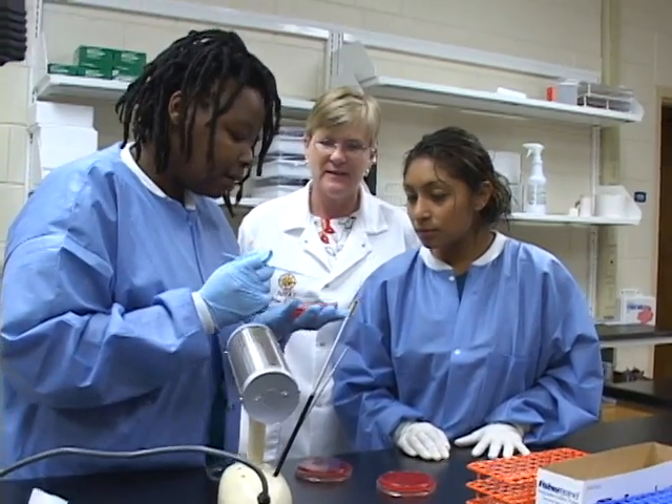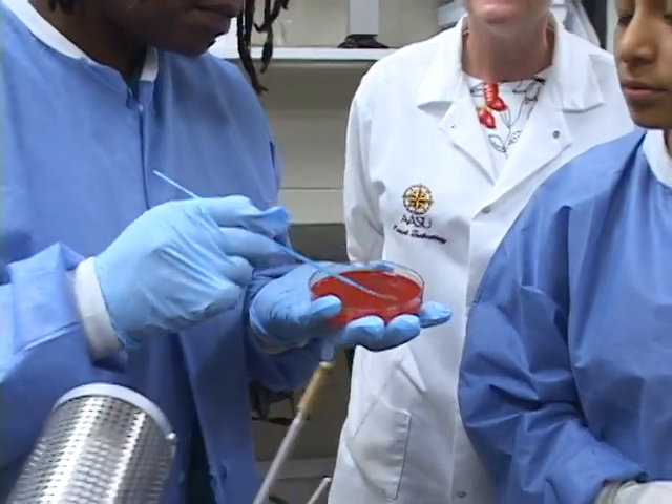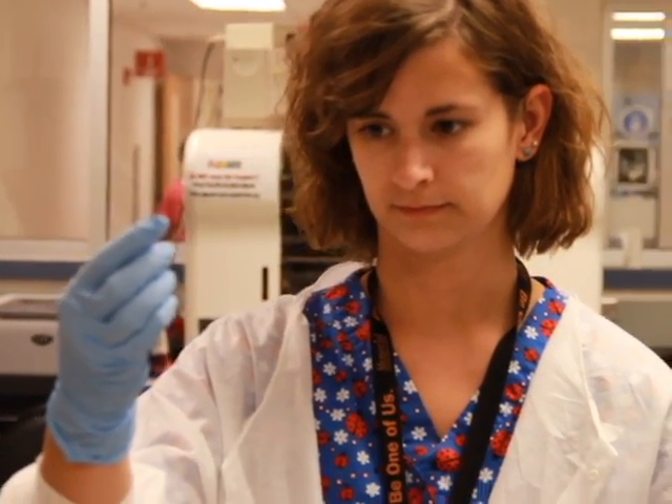Combined with the program's distinguished reputation in the healthcare industry, a strong labor market for medical technologists ensures successful and quick job placement upon graduation. There's a severe shortage right now — not enough graduates getting into the field — added to the retirement of a large number of practitioners. You can work at a hospital, work at a doctor's office, or even work for the CDC. There's just so many opportunities.